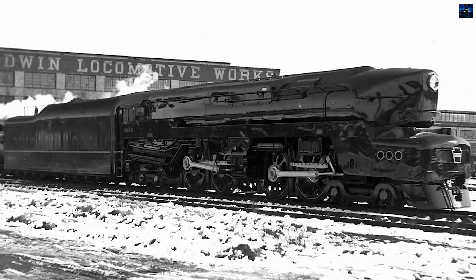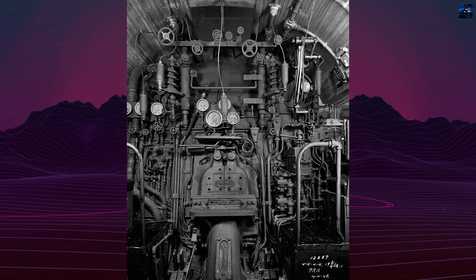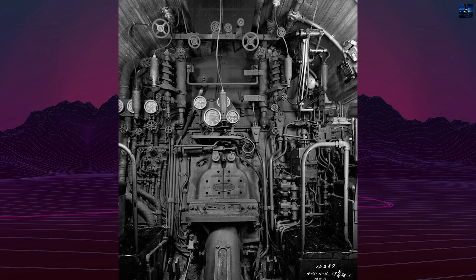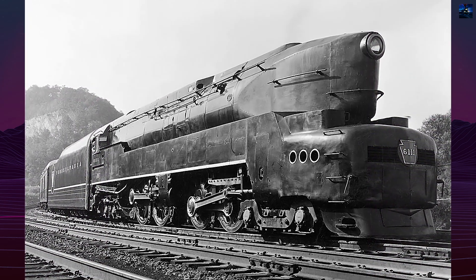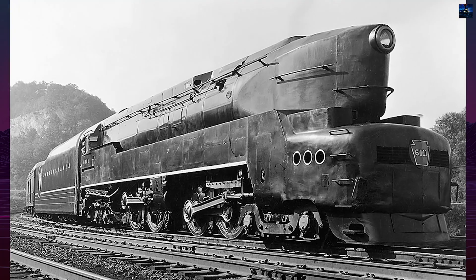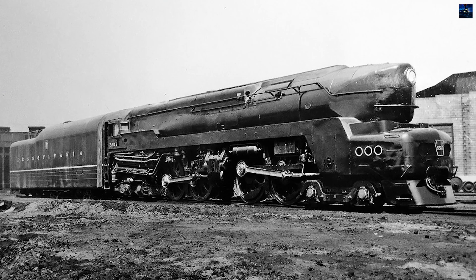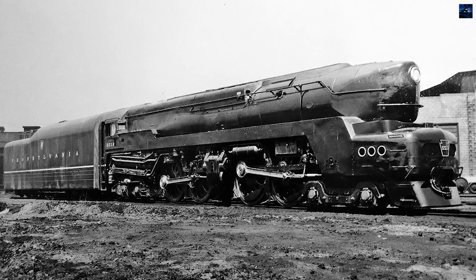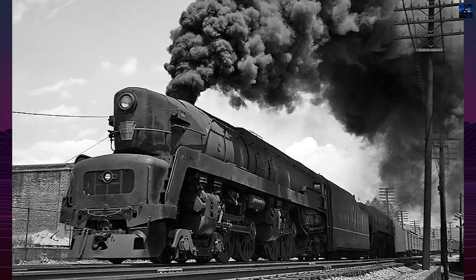They were powerful, regularly developing over 5,000 horsepower and covering over 8,000 miles a month. However, their complexity made them difficult to maintain, and they were prone to wheel slip if not handled carefully by the engineer. Inadequate training for engineers transitioning to the T1 and faulty spring equalization were identified as root causes of wheel slip. The production fleet's spring equalization was adjusted to help solve this problem.